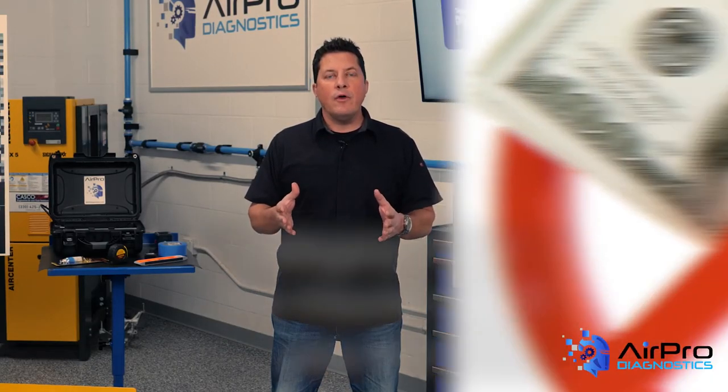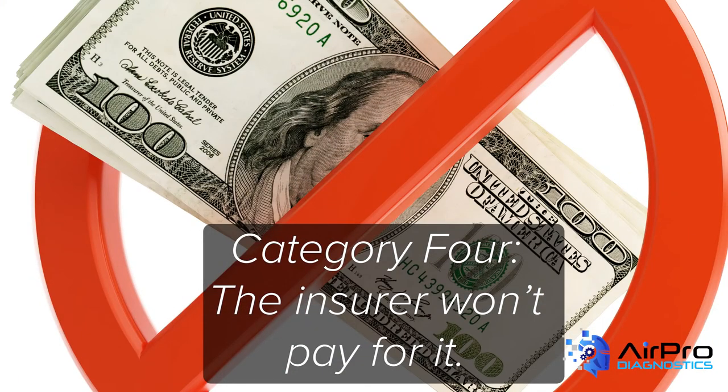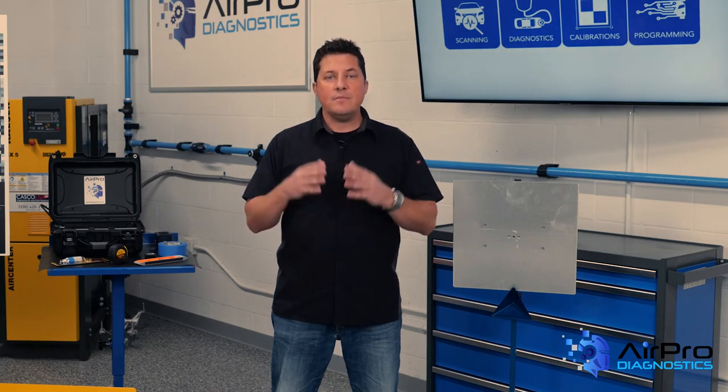Category four: the insurer won't pay for it. This is almost not worth mentioning. The insurer not paying for something is never an excuse not to do it, especially when lives are at stake and you hold all the liability. And to be fair, I know of no insurer who will not pay for safety system calibrations when they're presented appropriately.